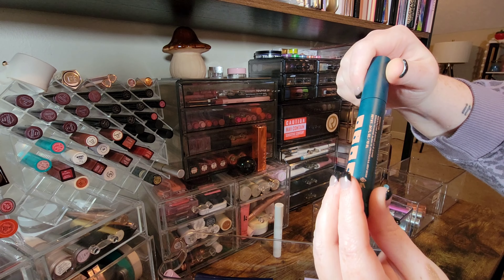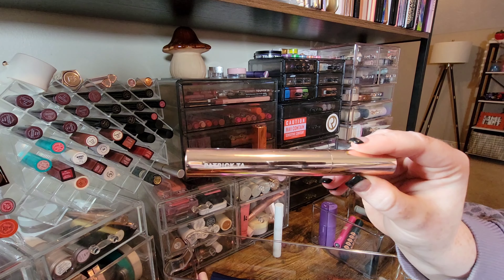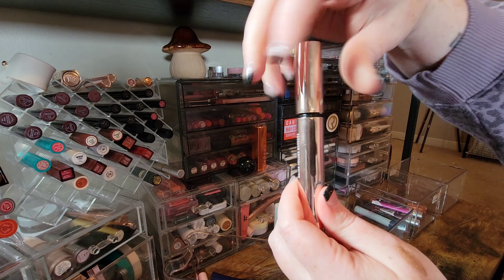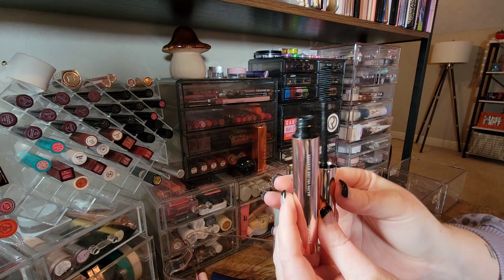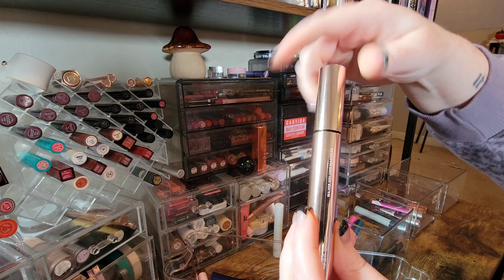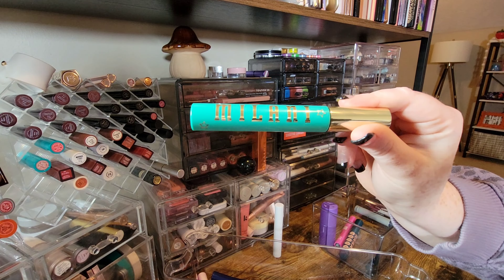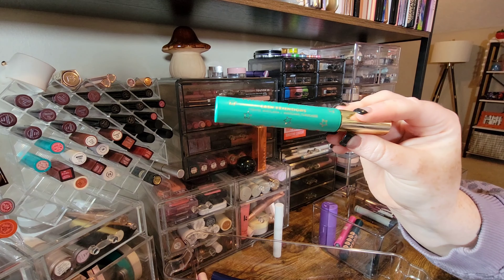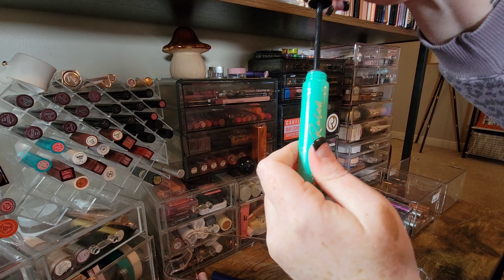This is the Exa Lash Amplifying Mascara — I'm going to keep this. Getting rid of my Patrick Ta Major Volume Mascara. I do like that it's a regular bristle brush, but major volume it did not give, so away it goes. Surprisingly, I actually really like this Milani Lash Extensions mascara.